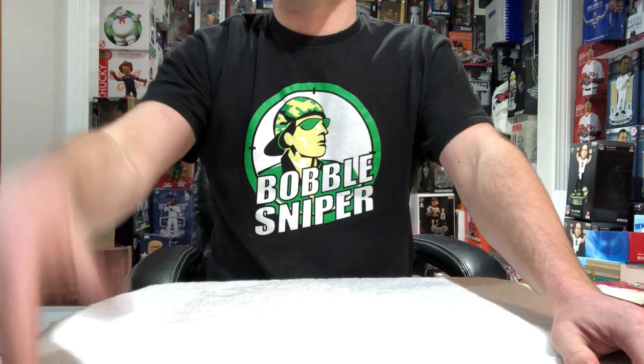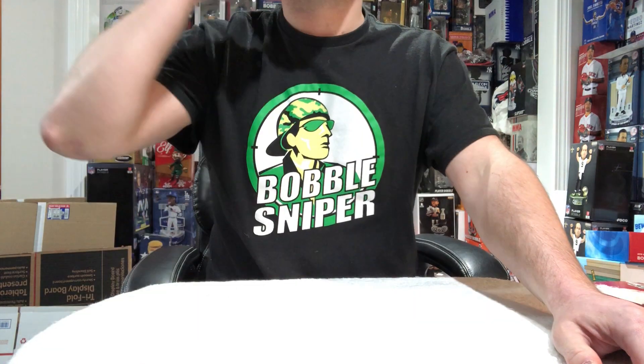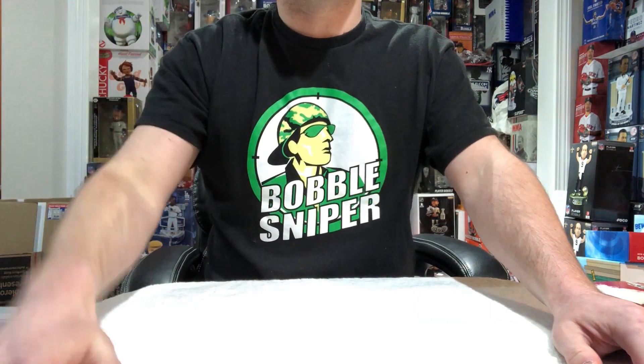What's up Snipers, coming to you live from the Bobble Cave, counting down the top 10 stadium giveaways of 2018. We are on to number 6.